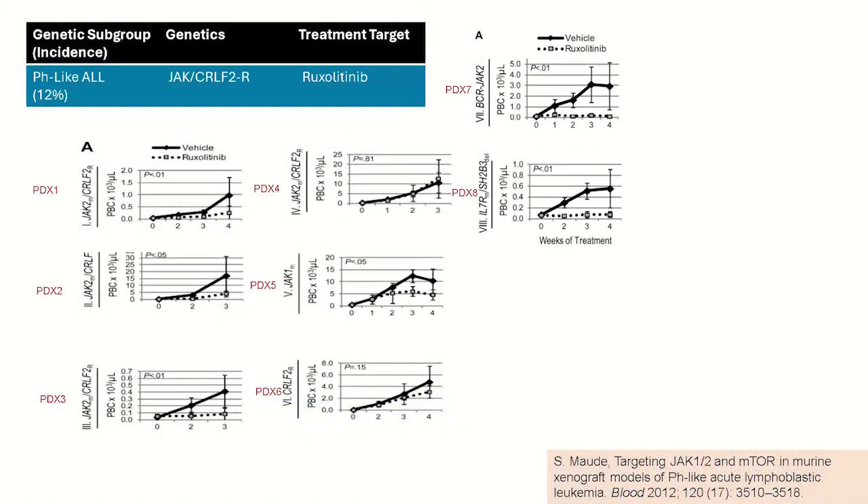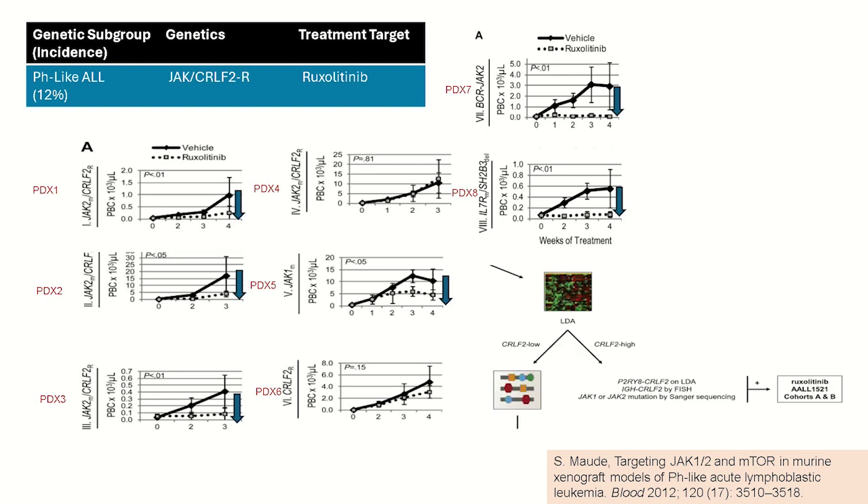What can we do to target this overexpression of CRLF2? A study of ruxolitinib, a known JAK inhibitor, was performed in eight patient-derived murine xenograft models of B-cell leukemia with JAK2 or CRLF2 mutations. In six out of eight models, treatment with ruxolitinib significantly lowered the peripheral blast count compared to the vehicle. Ruxolitinib was evaluated in the COG study AALL-1521, and we are eagerly awaiting mature efficacy data by the end of next year.